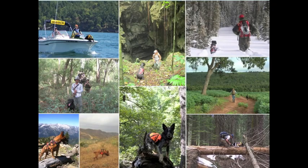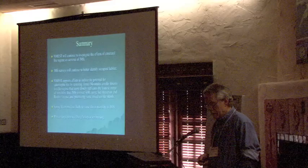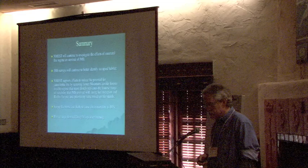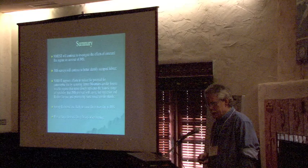Because Jemez Mountain salamanders are so difficult to find and monitor, the team will be working this field season with TNC New Mexico and the University of Washington Center for Conservation Biology on a canine detection study to determine if dogs can be used to locate salamanders. In summary, the New Mexico Endemic Salamander Team will continue to investigate fire effects, conduct surveys to define occupied habitat, support efforts to restore a historic fire regime by reducing hazardous fuels and implementing prescribed fire, and continue making mitigation recommendations to protect salamanders during forest restoration activities.